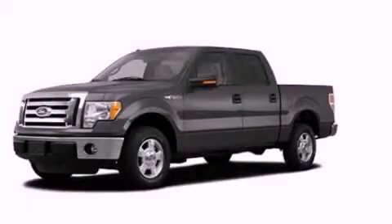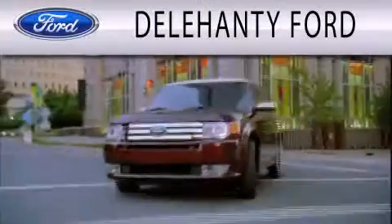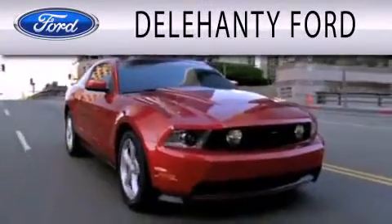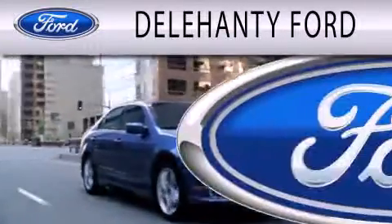Call or visit us right now and arrange your test drive today. Dillahanty Ford is dedicated to doing everything possible to ensure that the experience you have selecting your next vehicle is as pleasant as possible.